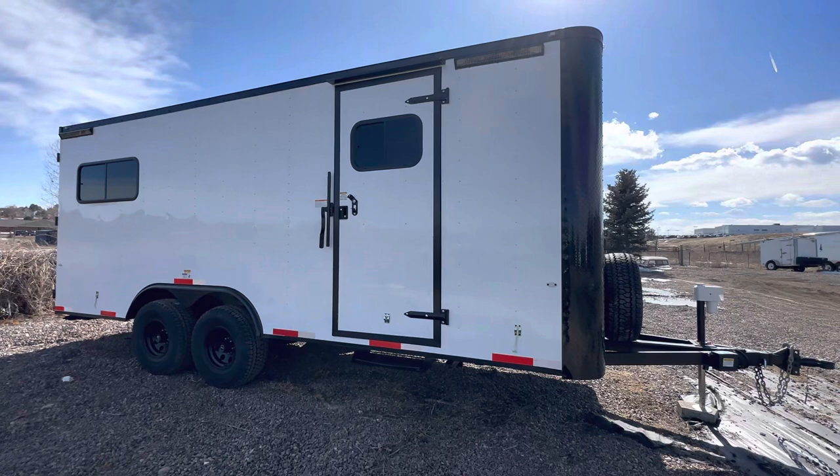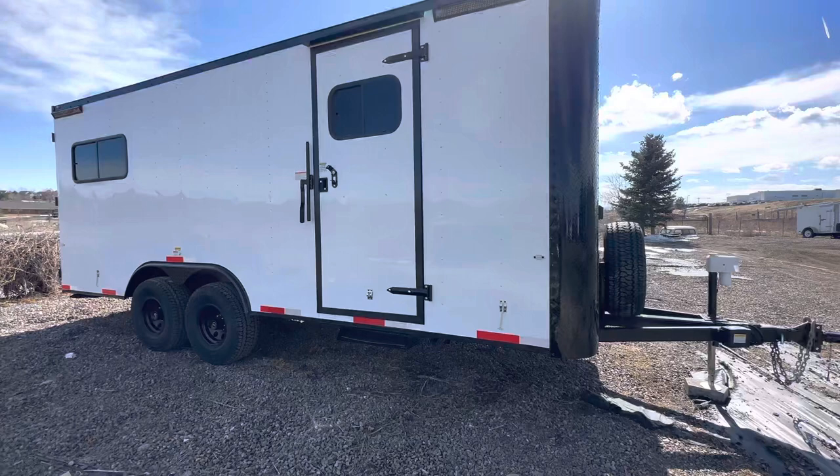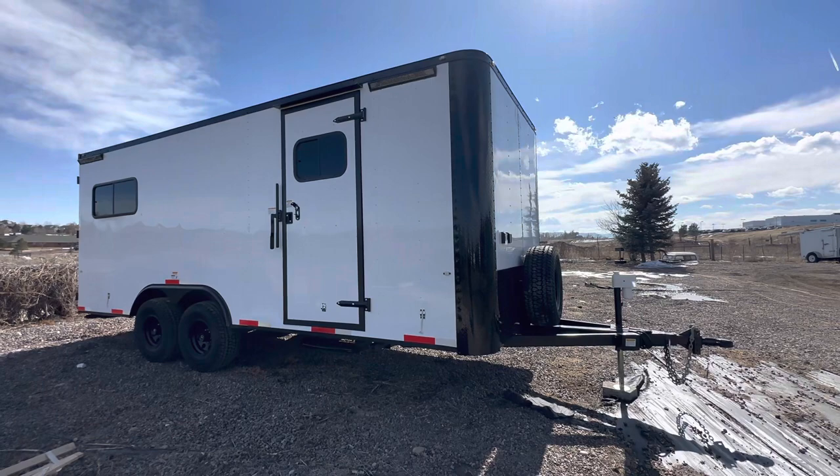These are set up on our off-road platform, so they have 32-inch tires and 25,200-pound torsion axles, with 19 inches of ground clearance. These are great if you're oil field companies or construction companies that need to get off the beaten path — you can do that with these trailers.